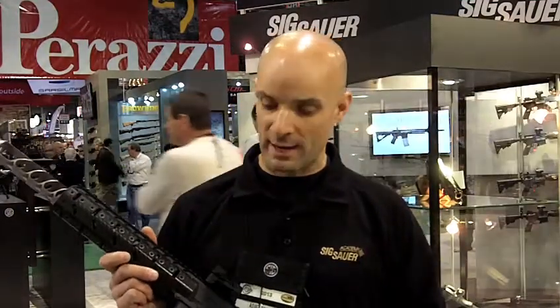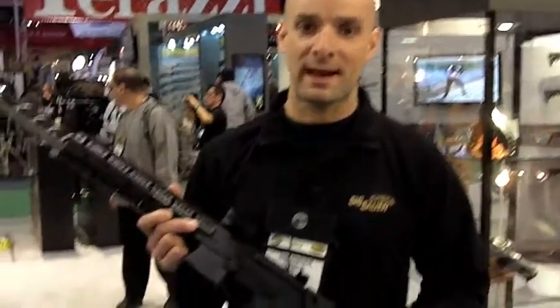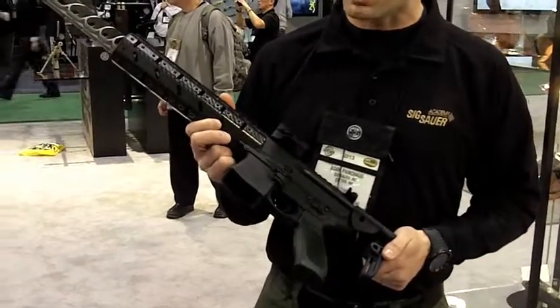Hi, I'm Adam Painter with the Sig Sauer Academy up there with Sig Sauer in New Hampshire. What I'm holding right now is the Sig Sauer MPX. This is the most innovative pistol caliber carbine out there in 50 years or so.